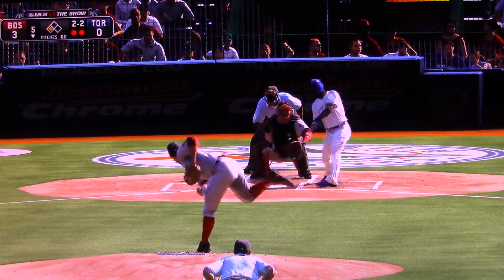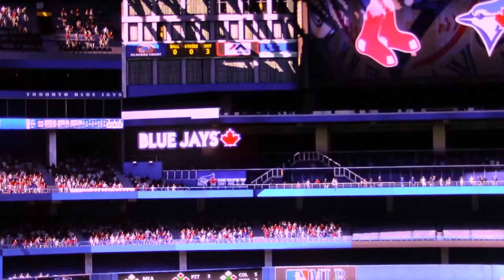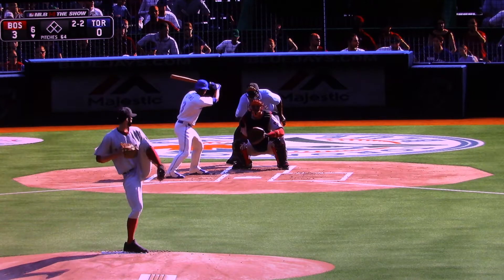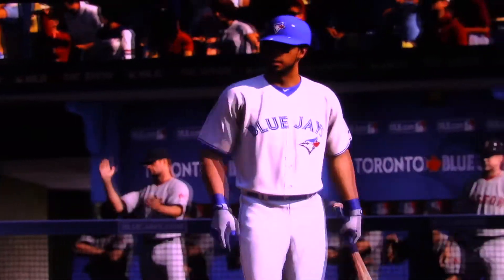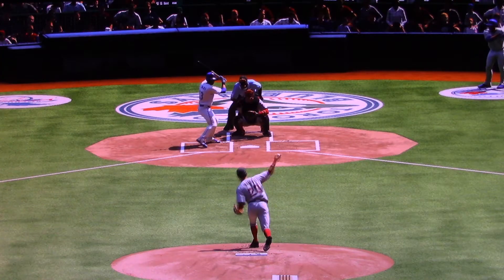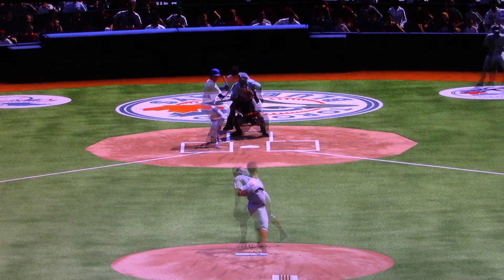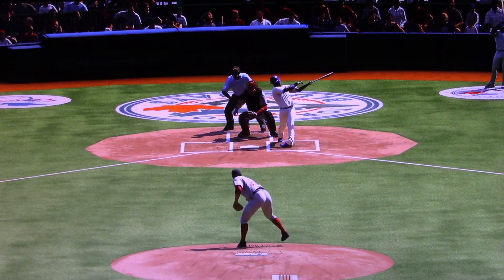Here he comes on 2-and-2, and he will strike him out. 10 now in the ballgame, and the inning is over — a golden opportunity to get on the board goes for naught. And he struck him out. There's strikeout number 11 in the ballgame. In case you're just tuning in, you've missed a lot of these so far — 11 for him in the contest as he just continues to mow down the opposing lineup here late into the ballgame.